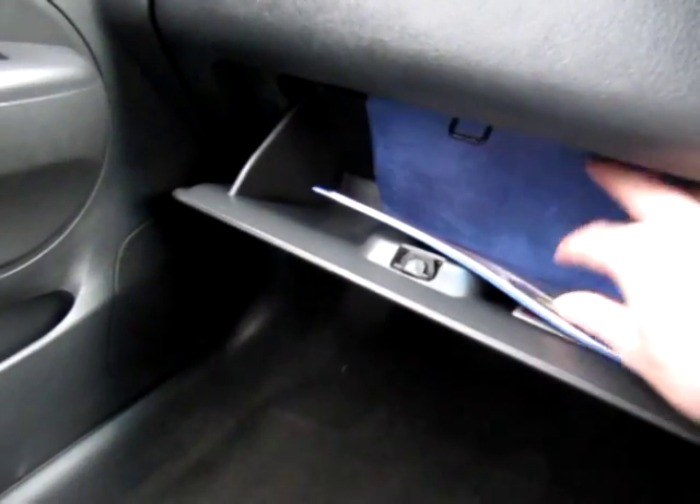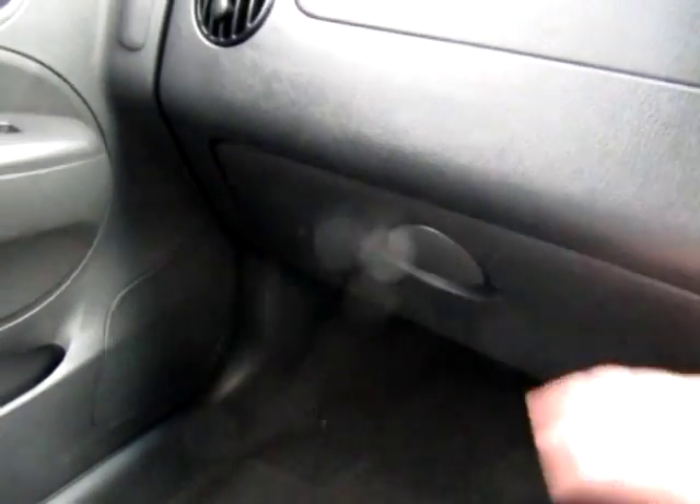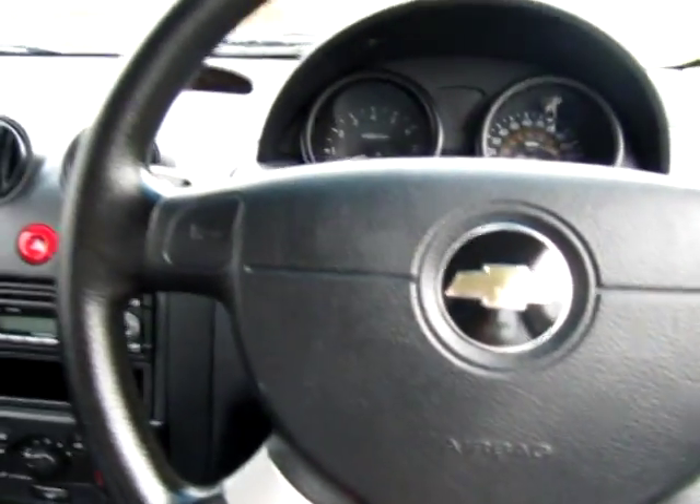And it doesn't smell of smoke in here at all. We have all the books here — the manuals, driving manuals and the service history, which I'll show you in a moment. Front passenger airbag as well as an airbag in the driver's steering wheel. So quite comfortable, very well equipped for its price range.